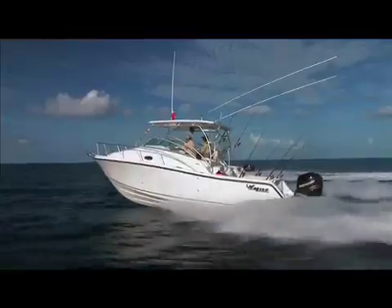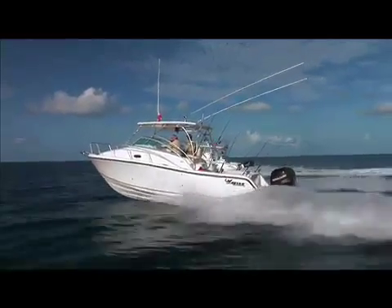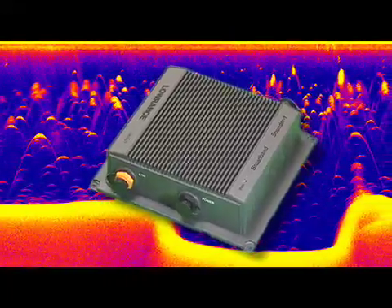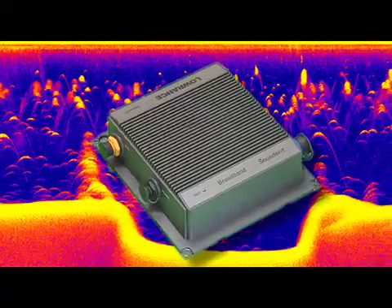Whether shallow water or deep, from trolling to high speed boating, to exceptionally mark and separate fish targets from structure in thermal climbs and on the bottom. With the new Lowrance Broadband Sounder, seeing is believing and seeing is catching.